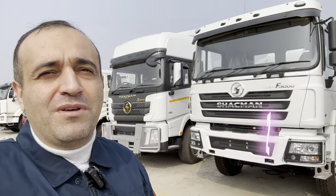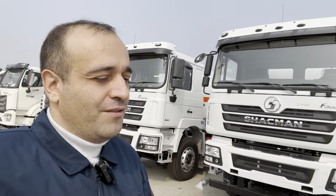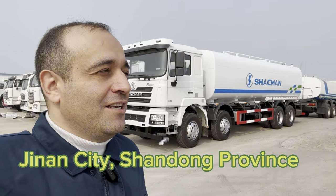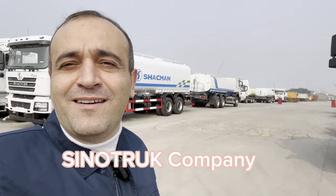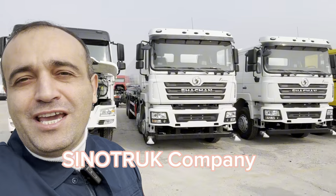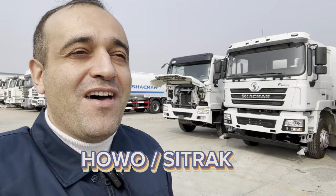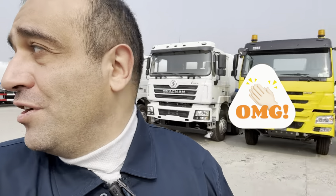So my dear viewers, I'm here in Shandong province, Tinan city, in Sino Truck company, which is selling the Hovo brand and C truck brand trucks. I'm going to start my introduction with a C truck. Look, they are here — the C trucks. Nice C trucks. Let's see what they have here.